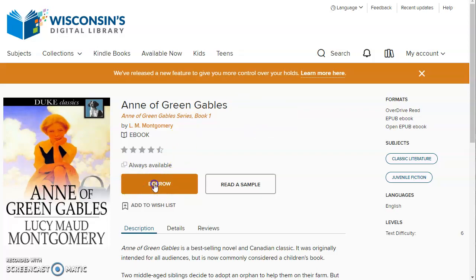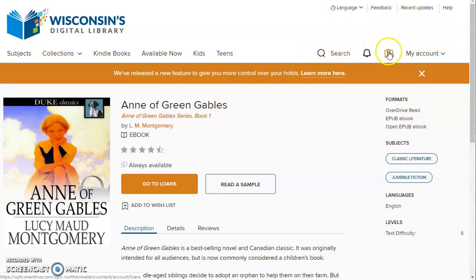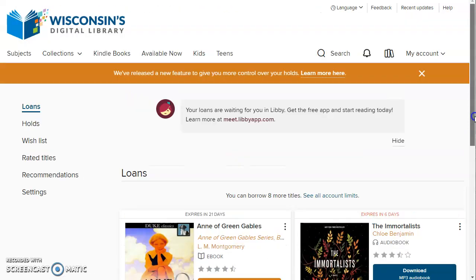If I want to borrow this, all I have to do is click borrow. It asks me how long I want to borrow it for — 7, 14, or 21 days. I believe the limit on audiobooks is just 14. Then I click borrow. Now it's available for me to read. I can either sit here on my computer and click the bookshelf icon and read it right now in my browser window, or I can download it to a device. Now would be the time to open up your tablet or smartphone and download it directly to that device. I'll talk about that in just a minute.